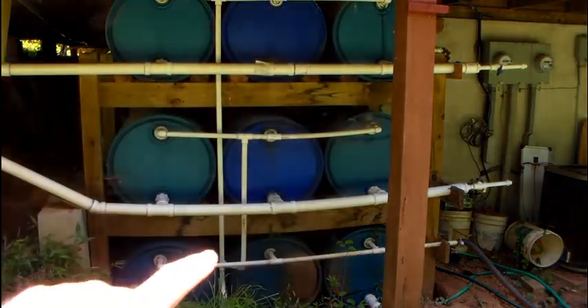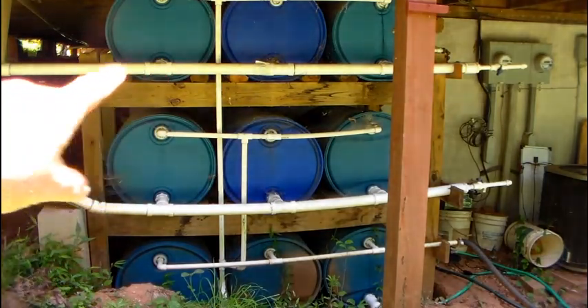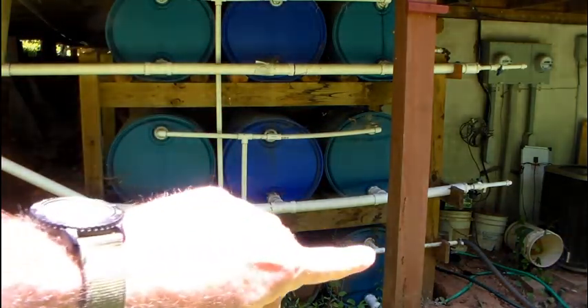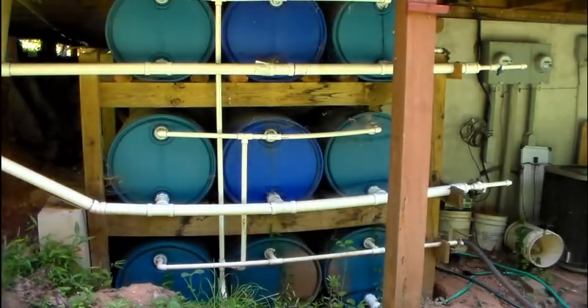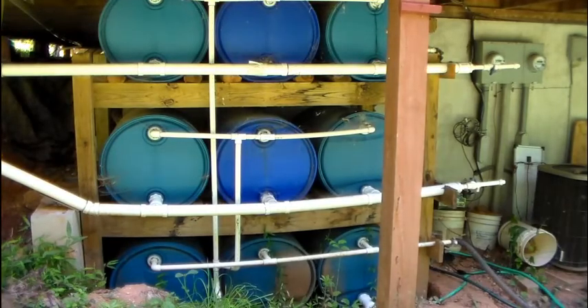These barrels are our rainwater catchment system. The white pipe here and the white pipe there come in from the downspouts. They fill up the top two rows of barrels; the overflow goes down into the bottom three barrels from both of them, and then there's an overflow at the end. We use that to catch rainwater coming off the roof so we can move it by way of a little pump up toward the garden, because everything is unfortunately uphill from the house.